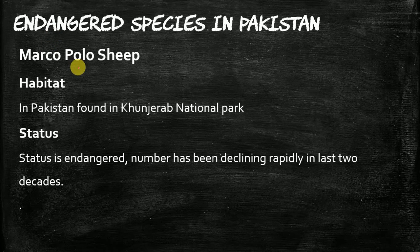The second endangered species is the Marco Polo Sheep. Marco Polo Sheep is found in Pakistan. Its habitat — in Pakistan it is found in the Khunjerab National Park, which is Pakistan's third national park, and it is present in Gilgit-Baltistan.